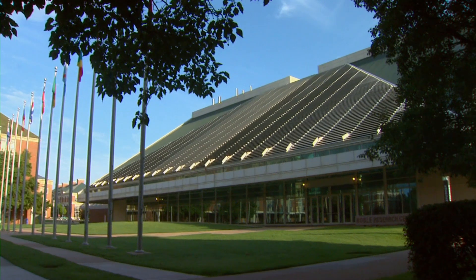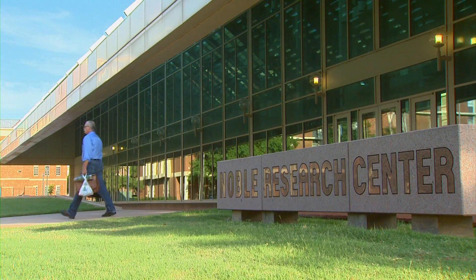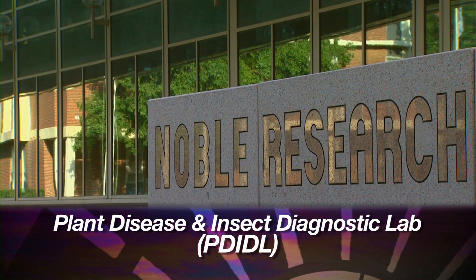For that help, Hunger turns to a lab tucked inside the Noble Research Center here at OSU — the Plant Disease and Insect Diagnostic Lab, also known as Pediddle. Our primary mission is to serve the citizens of Oklahoma, whether it's a home gardener or a horticulturist.